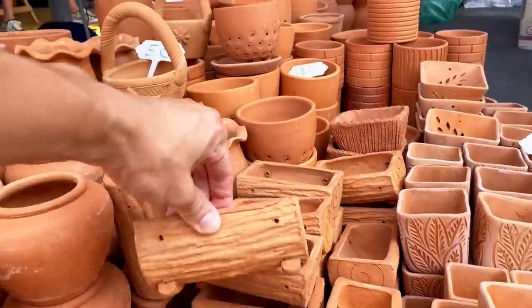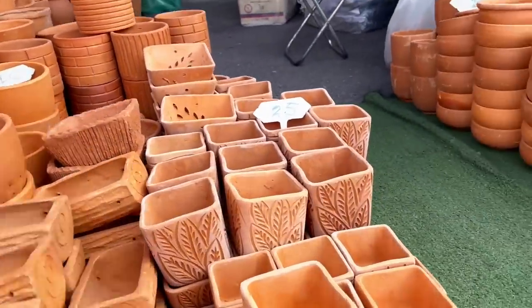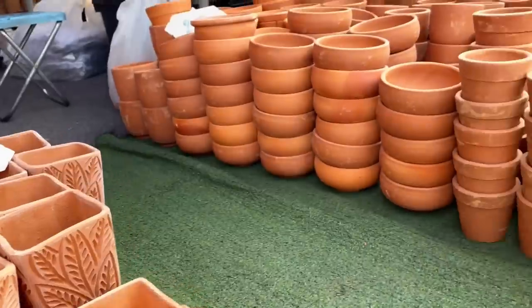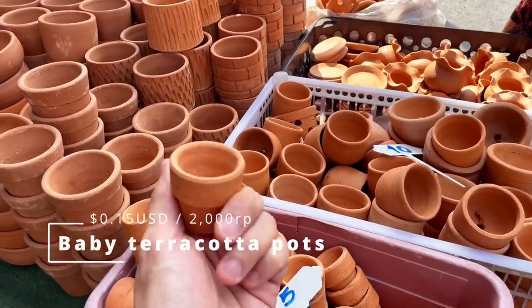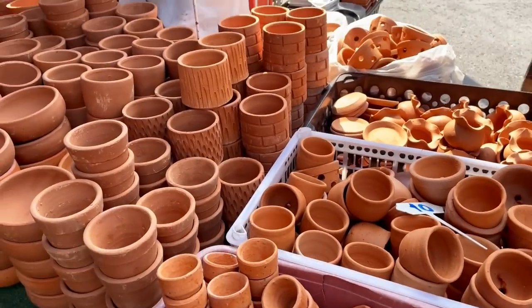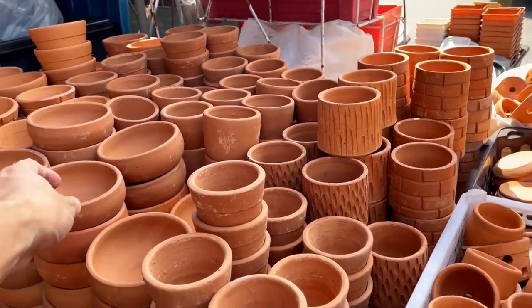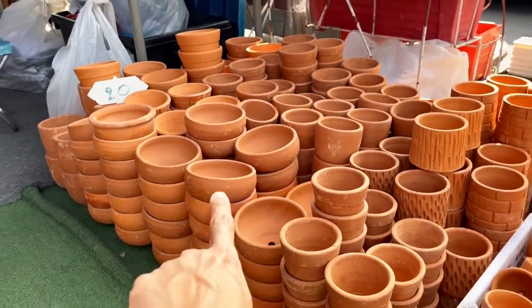Here are some terracotta pots. Look at this beautiful log terracotta — they're differently designed, meticulously detailed, and they're meant for different types of plants. This little baby one is only five baht — that's like 15 US cents, sorry. And this shallow pot here is obviously made for succulents, although some with skin depth could look really nice in there.